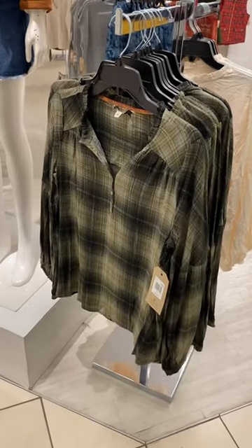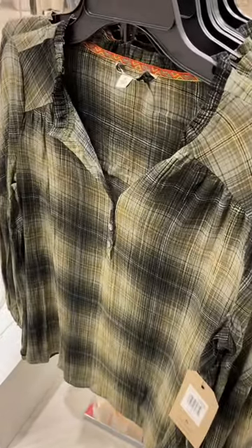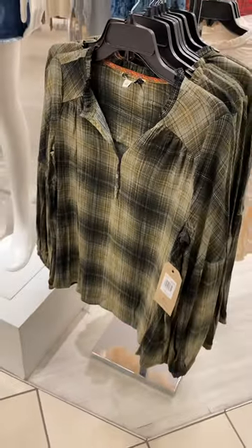Hey, welcome back to my channel. So I'm at JCPenney's. I want to see what's new. Look at this shirt, it's so cute. It buttons down and has like a little ruffle around the collar.